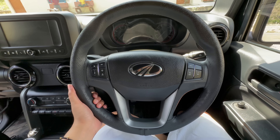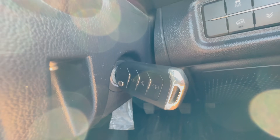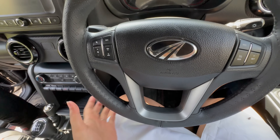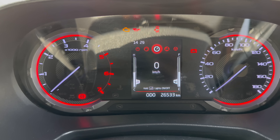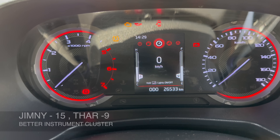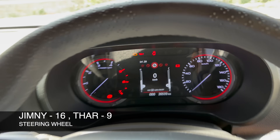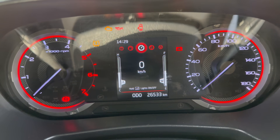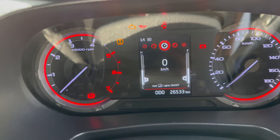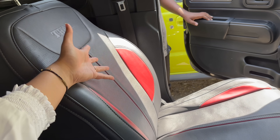Looking at the Thar's panel: you get a small glove box, though the Jimny's glove box is bigger. You can see the speaker unit. The AC vents are round and you also get plastic on the dashboard. In the infotainment, the Thar gets a 7-inch system while the Jimny gets a 9-inch infotainment system — the Jimny feels more modern. You can see all controls and buttons, typical round AC vents. The Thar does not get automatic AC, but the Jimny does.